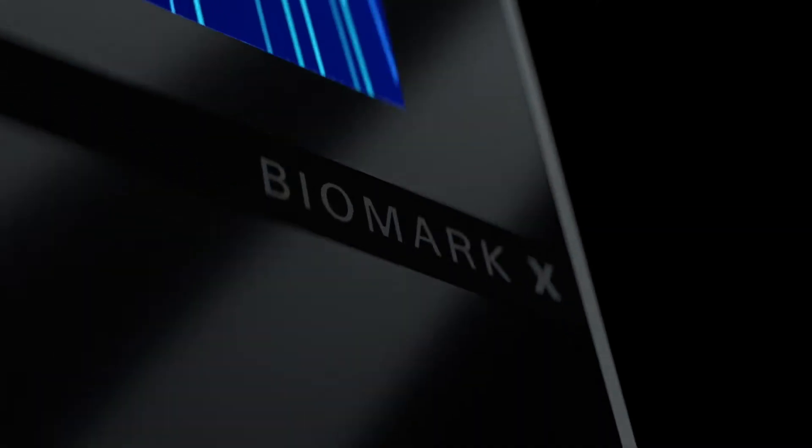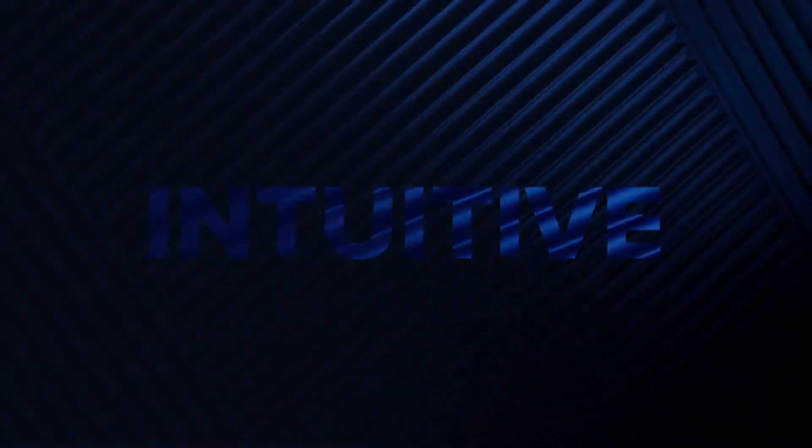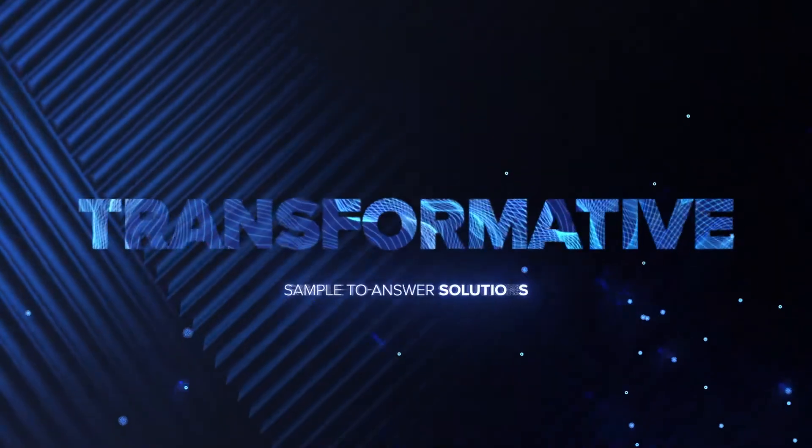Biomark X simplifies complex workflows. This instrument encompasses 100% of the features of our Juno and Biomark HD platforms combined at a lower total ownership cost. It is a powerful instrument — Biomark X is truly an intuitive and transformative real-time PCR technology platform that maximizes productivity with minimal effort.